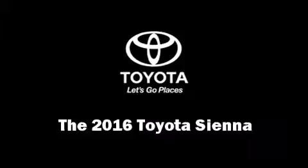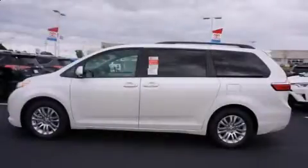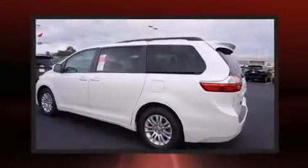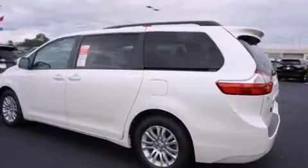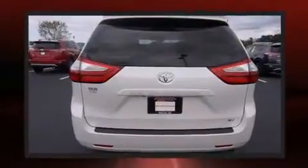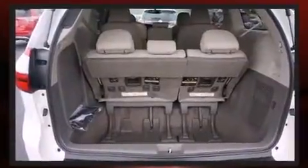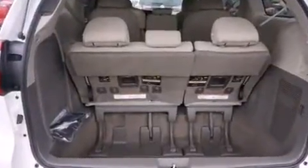The 2016 Toyota Sienna — this eight-passenger van stands out among competitors in its class. A 3.5-liter V6 engine pairs with a sophisticated six-speed automatic transmission, providing a smooth and predictable driving experience.